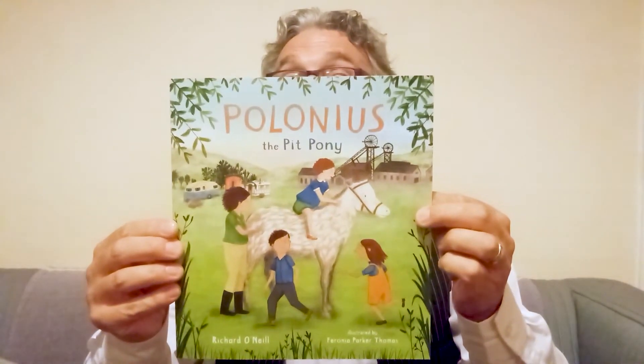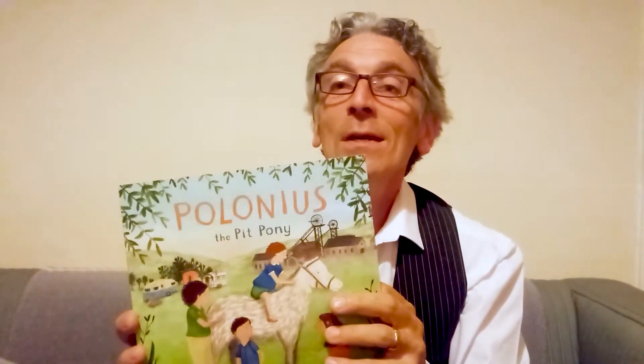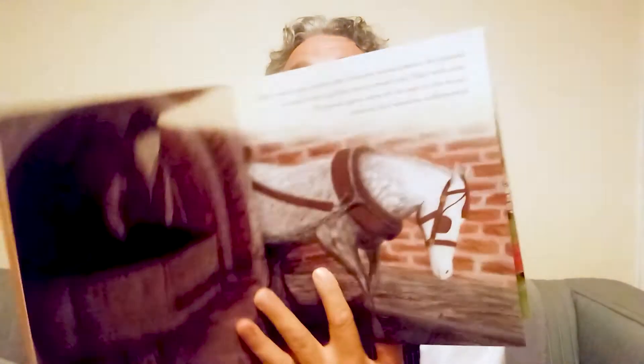I'm going to read one of my favorite bedtime stories, which just happens to be one of my books. This is a book I wrote about a pit pony called Polonius, with fabulous illustrations by Faronia Parker Thomas. Many years ago, ponies like Polonius worked below ground in coal mines pulling heavy metal tubs filled with coal. Pit ponies spent most of the year in the mines working and sleeping underground, but every year the mines shut down for a holiday and the ponies were brought up to eat fresh grass and breathe fresh air. They were always excited to be outside and were soon galloping and frolicking, enjoying the freedom.